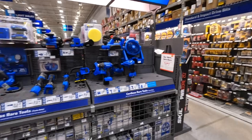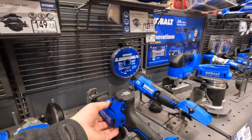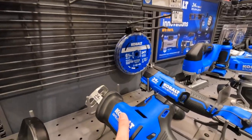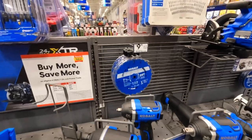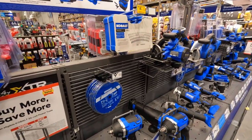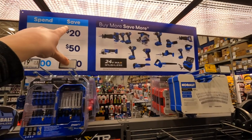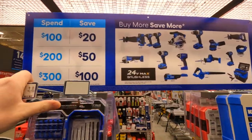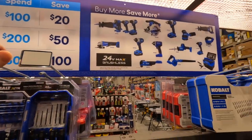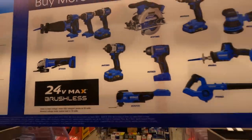Cobalt — I have videos on it and battle-of-the-brushless videos coming. They are having a tiered sale: spend 100 save 20, spend 200 save 50, spend 300 save 100. That impact wrench is awesome — I really want that.